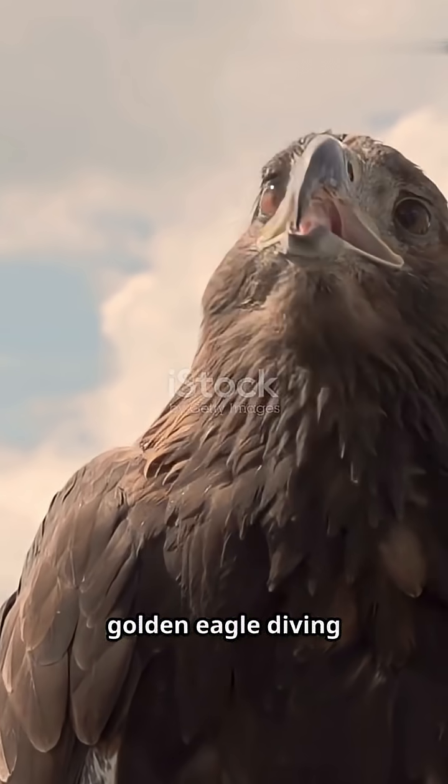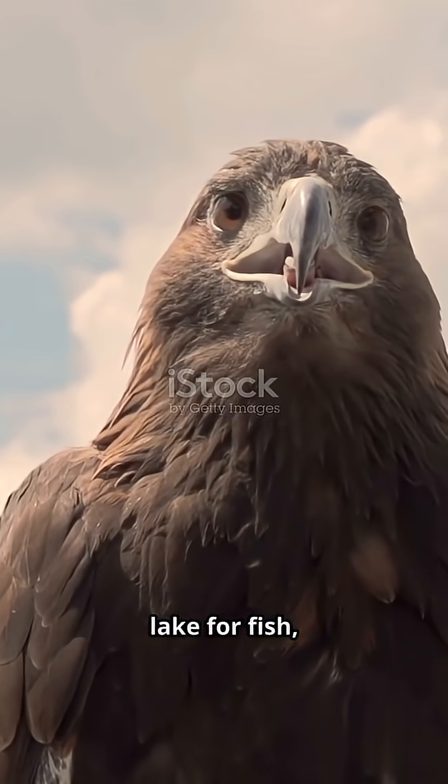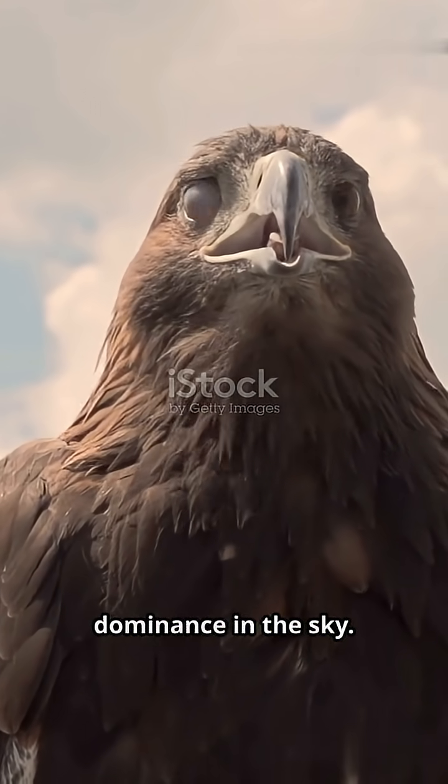Whether it's a golden eagle diving at 150 miles per hour, or a bald eagle scanning a lake for fish, their vision is the key to their survival and dominance in the sky.